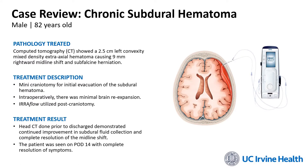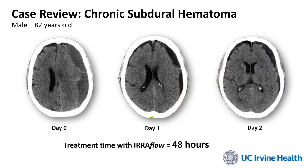This was an 82-year-old gentleman who presented with approximately a two and a half centimeter left convexity subdural hematoma with several millimeters of midline shift and subfalsine herniation. At UCI we generally do mini craniotomies for the evacuation of subdural hematomas. What we noted intraoperatively was that the brain had very minimal, if any, expansion, and so for that reason we placed an IRA Flow catheter into the subdural cavity. I'll show you what it looked like.